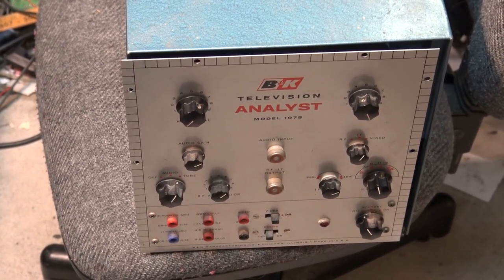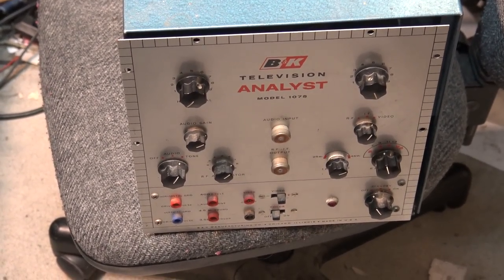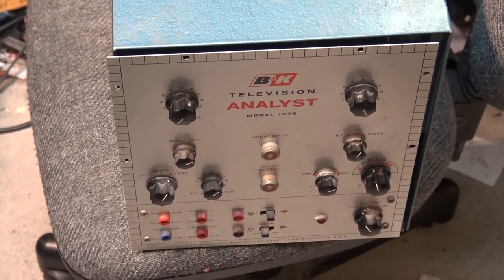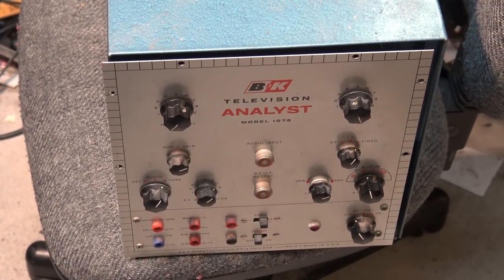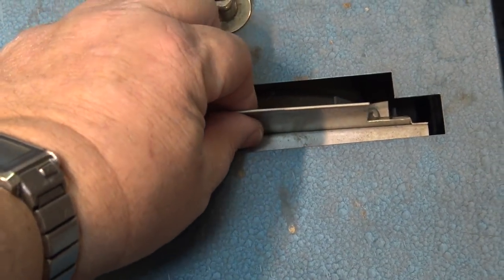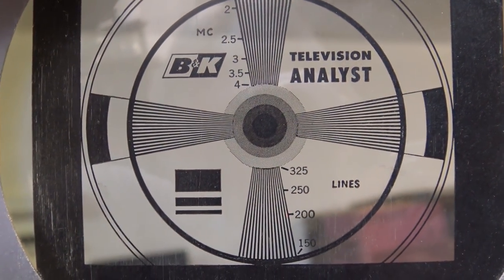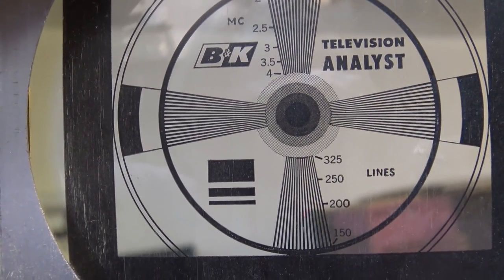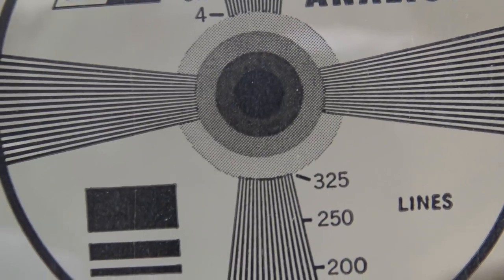This is a B&K Television Analyst model 1075 — a flying spot test pattern generator. It generates a good old resolution chart kind of like the monoscope camera that was used in TV stations, basically turning this into a monoscope. The way a monoscope operated was a little bit different — this one uses a slide with the test pattern on it. This generates a test pattern giving you bandwidth up to 4 MHz, right there that's 325 lines, and that's about all the consumer versions would do.